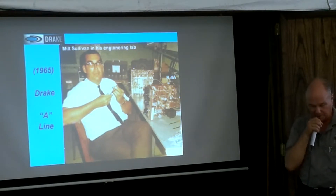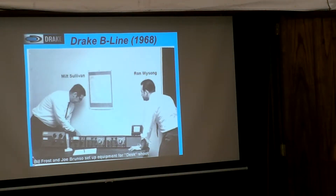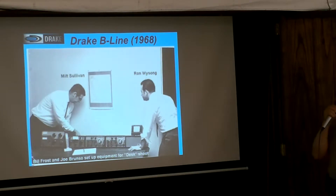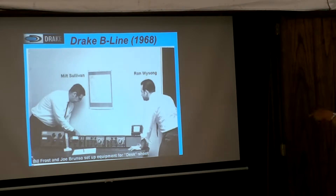Here's Bill Sullivan and Ron Weisong. Ron Weisong was president for a short time at the end. He came up with the C4 console — that was his idea, and nobody touched it. Bill Frost and Joe Brunzo set up the equipment here for the display at their office. I think as you walked into the office at 540 Richards, it was on the right side.